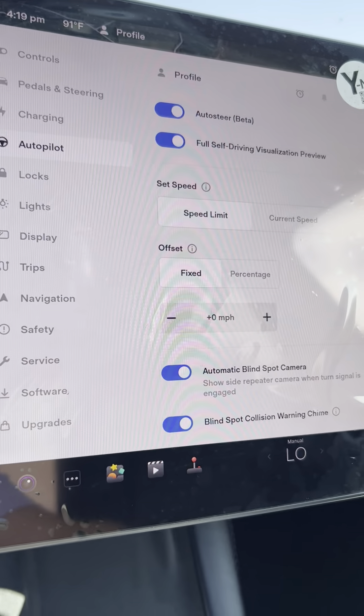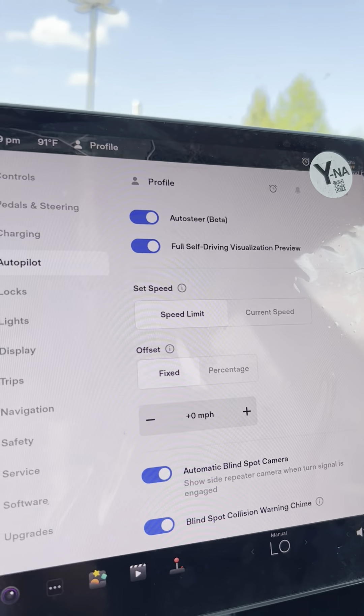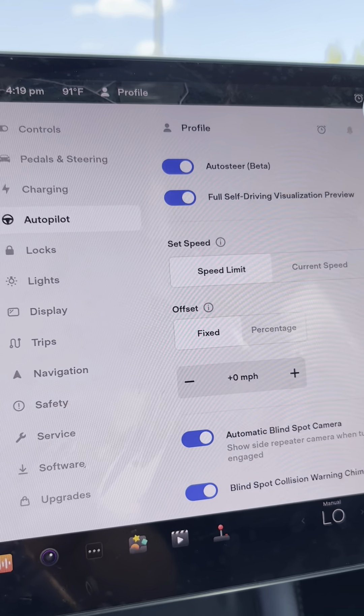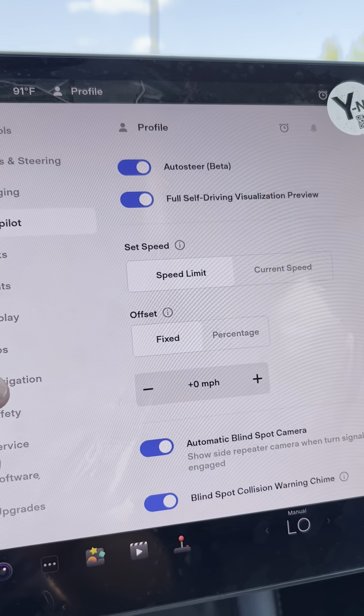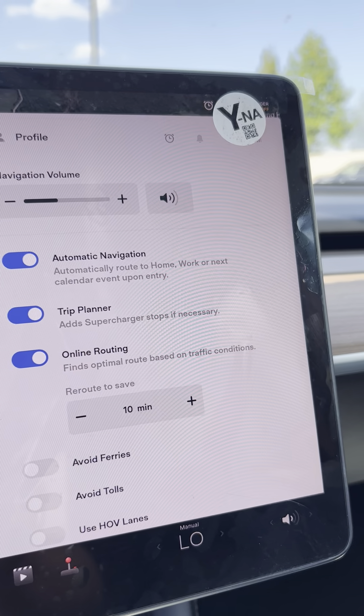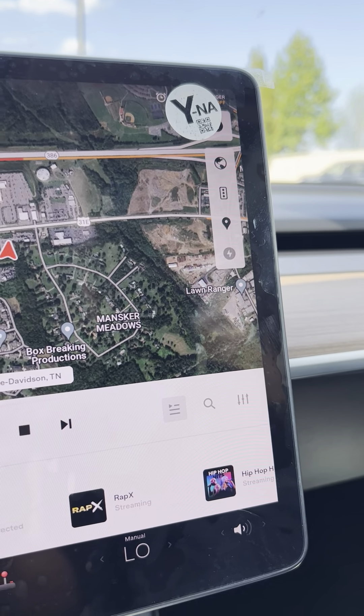Autopilot — those are things you're gonna have to read more about, but the autopilot is just a higher version of cruise control on these smarter cars. The navigation — come right into here. Everything scrolls too, by the way. This is like a big gigantic iPad, so you can scroll up and scroll down on the screen.